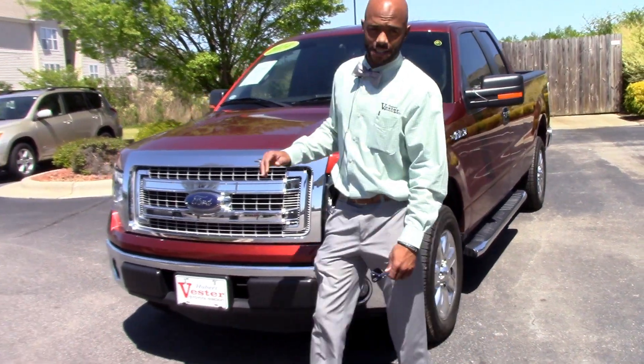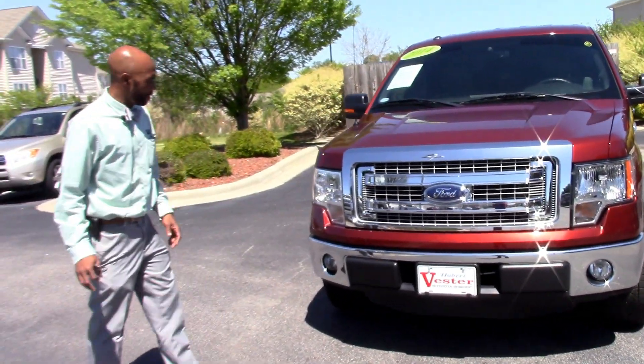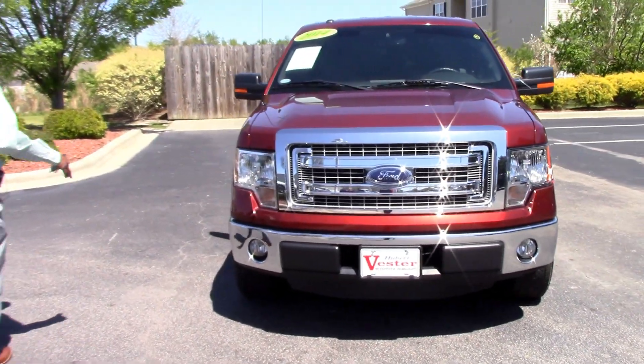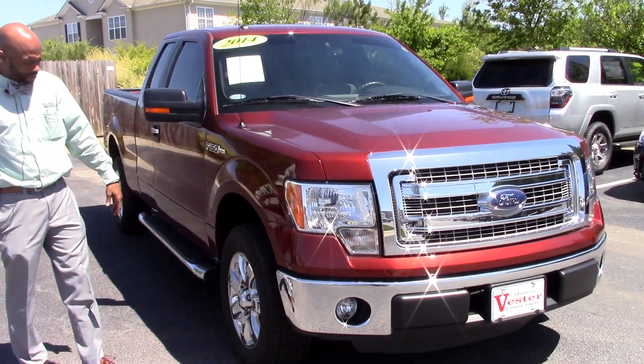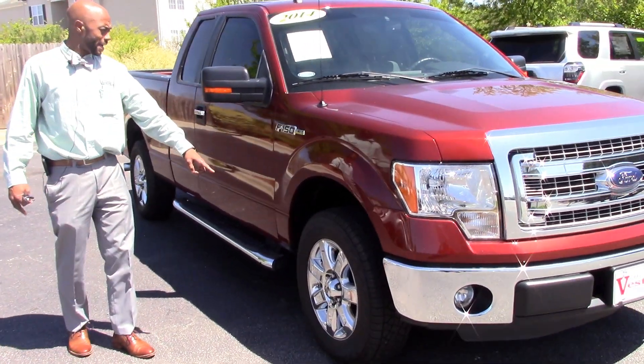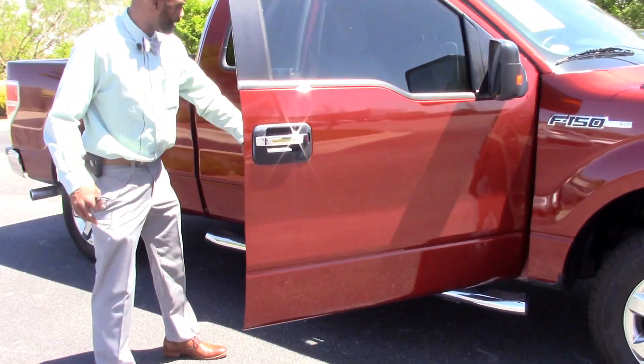This is a 2014 Ford F-150. You can see this is a beautiful, beautiful truck. Come on, let's take a look at this sunset color that Ford calls it. Got the chrome wheel package on it. We got the chrome step bars on the side.